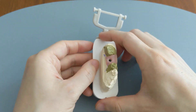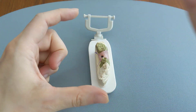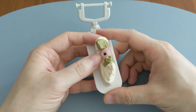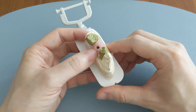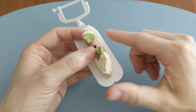Right after you have the wisdom tooth taken out, the hole is the biggest, so light can get in there the most easily. Usually the blood clot is forming within the first two days or so. When you look into there during the first two days, it will look red because you're seeing the blood clot there.